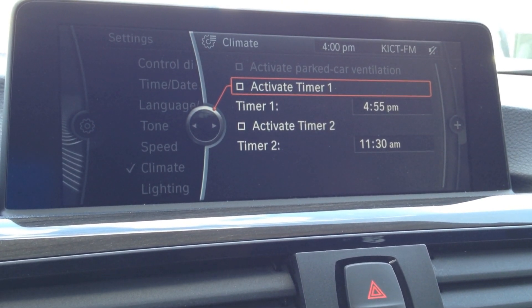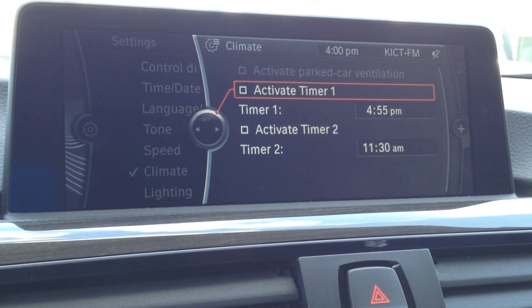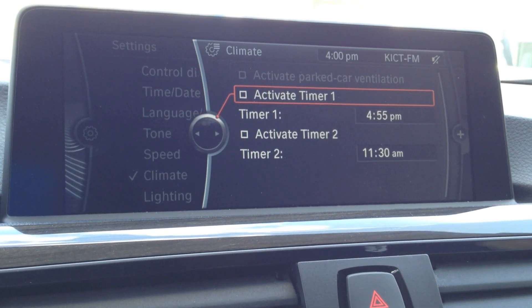Hey guys, it's Kevin over at JoeSelf BMW here with another iPhone short. Here's a fun, little-known fact about a feature on BMWs that they've had since the late 90s called park car ventilation.